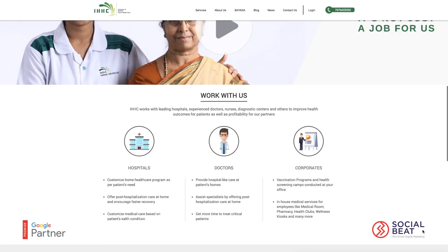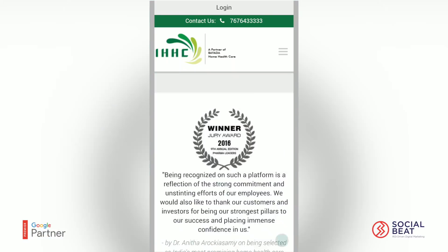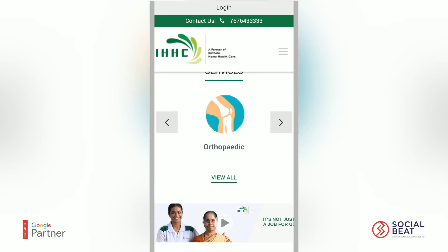Initially, our interface was designed based on desktops. Later, as technology and connectivity evolved and more and more users started using their mobile phones, our focus shifted from desktop to mobile.